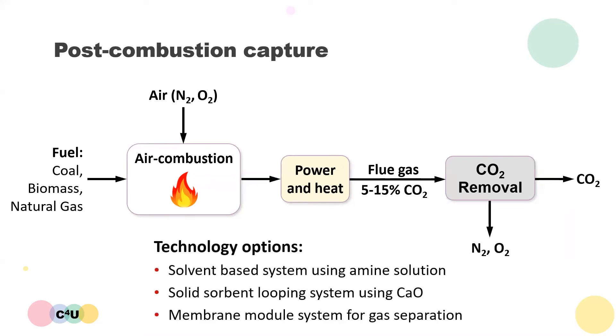A number of technology options exist for performing post-combustion capture, with the main ones being solvent-based systems using amine solution, solid solvent looping systems using calcium oxide, and membrane module systems for gas separation. Let's now take a closer look at the inner workings of the solvent-based systems using amine solution.